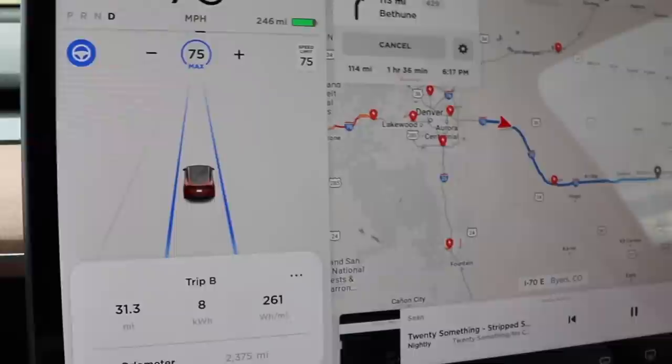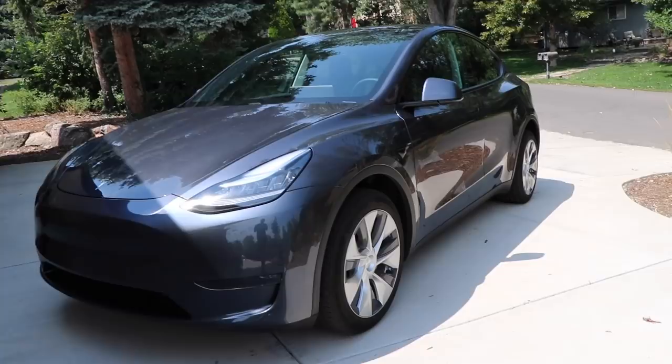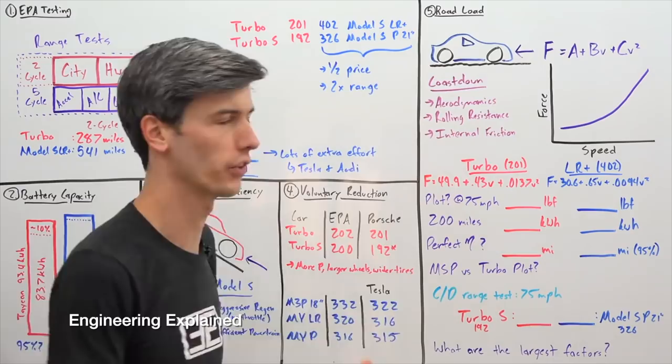Jason from Engineering Explained talks about the science behind electric vehicles and their range and efficiency. Road load is the key topic: when a car is going down the road, there are forces resisting that motion.